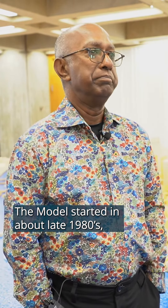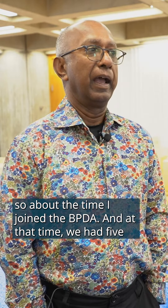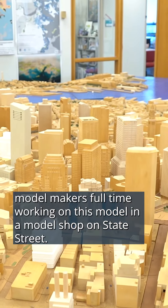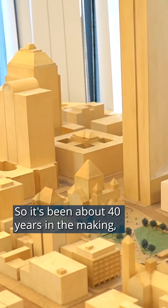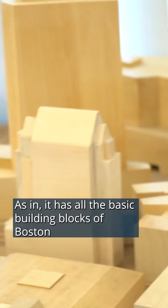Meet Prathap, a senior advisor to the director at the BPDA. The model was started in the late 1980s — that's about the time I joined the BPDA. At that time we had five model makers full-time working on this model at a model shop on State Street. So it's been about 40 years in the making, but it's now mostly complete — it has all the basic building blocks of Boston's downtown in place.